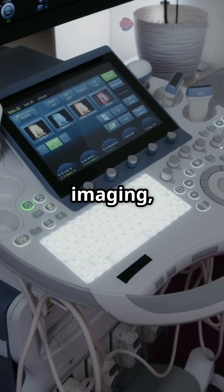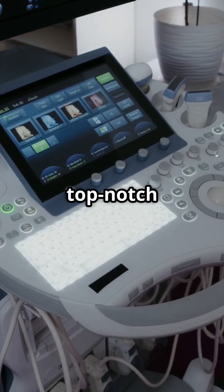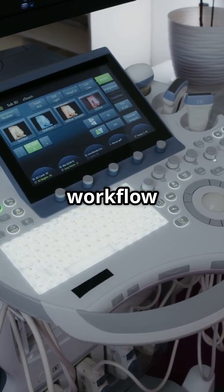For radiology and general imaging, the GE Logic E10 stands out with top-notch image quality and the latest workflow technologies.